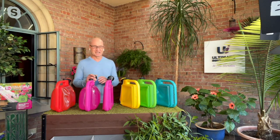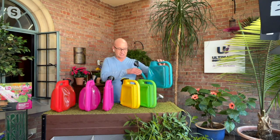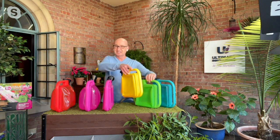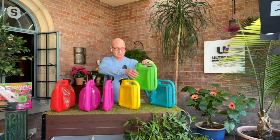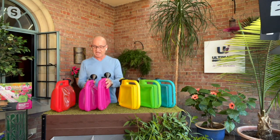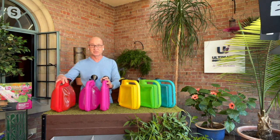Hi Dan, sure I can. This is the teal color, which you just talked about. We have this beautiful green, the sunshiny yellow — and I just found out we have only a hundred of the green left. That's going fast too.